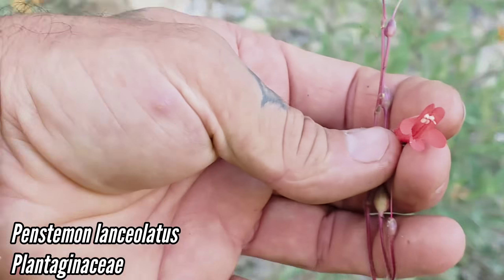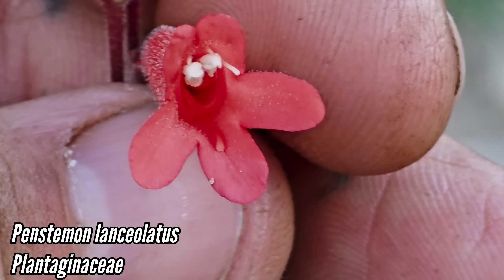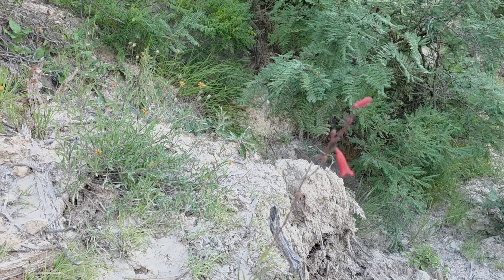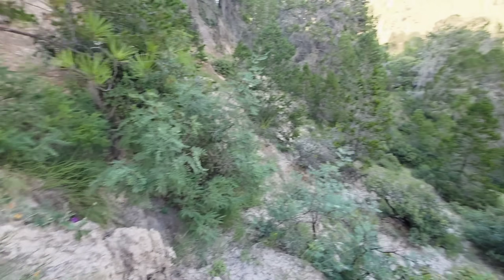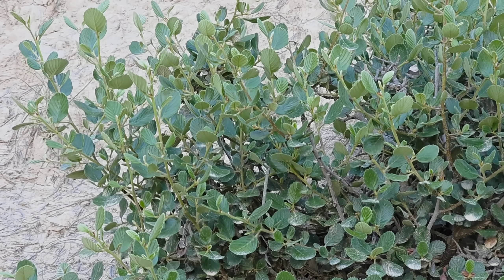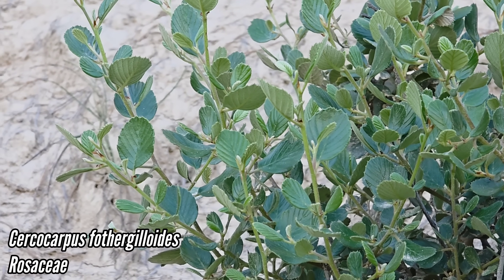Who's that — Barbatus or something? Not any barbatus — what Penstemon is this? Check out the beard tongue — check out the staminode. It's nude — a naked staminode, no beard, it's not a beard tongue. Got Chaptalia in the background. Got Cercocarpus — is it forceddieanus or macrocarpus? I don't know.